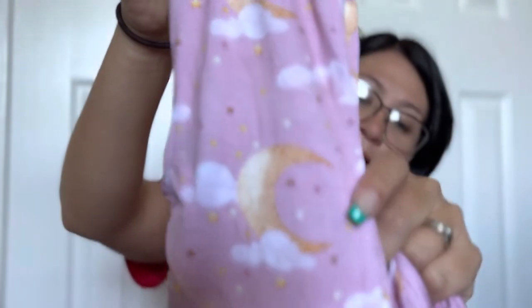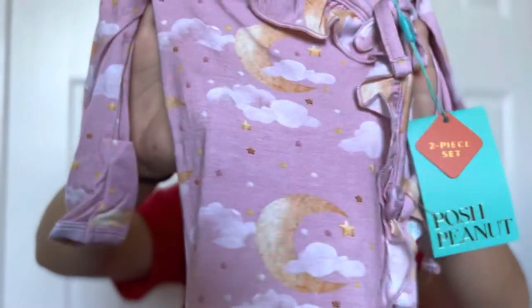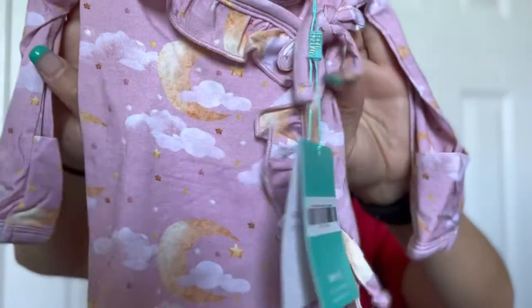I got another two-piece set — this one is pink and has moons and clouds on it. It's super cute and again it's the kimono top style that opens right here. I don't know, this print was just super pretty. They had two different versions — a boy-colored print and the girl version in pink. I had to get the pink one.